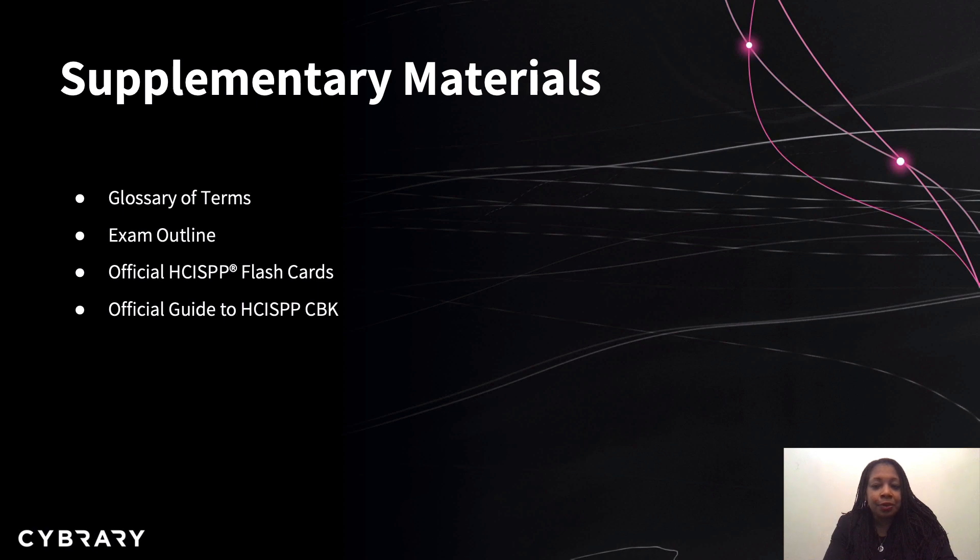Some materials that will support you with your study for the certification along with this course are the glossary of terms, the exam outline, the official HCISPP flashcards, and the official guide to the HCISPP common body of knowledge.